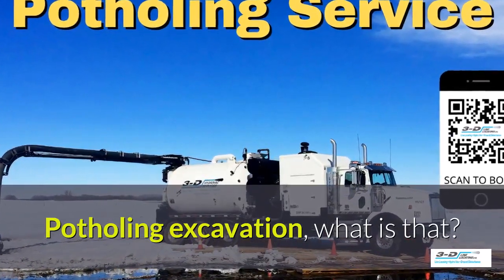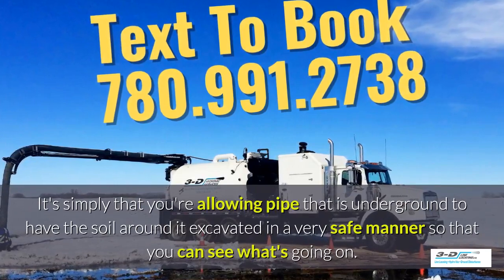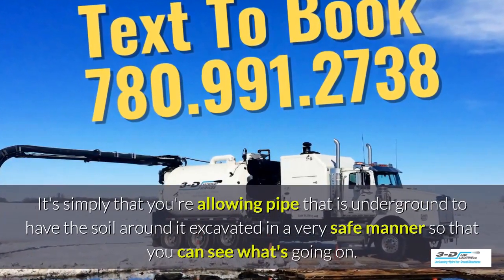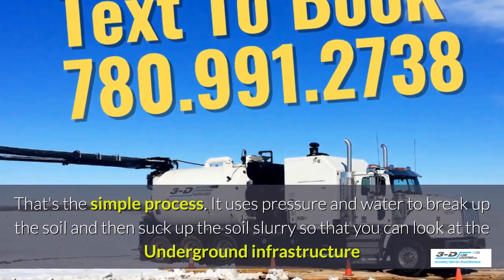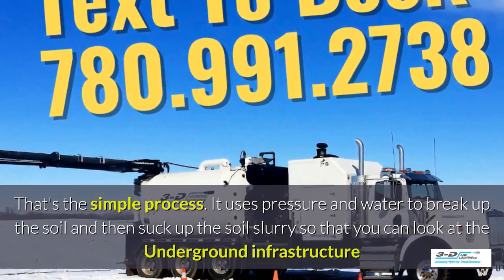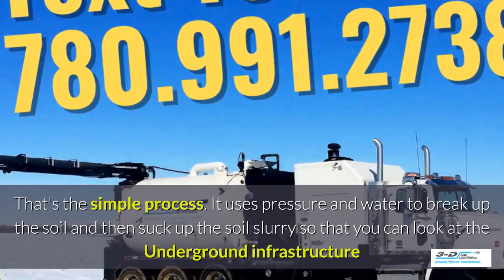Potholing, excavation — what is that? It's simply that you're allowing pipe that is underground to have the soil around it excavated in a very safe manner so you can see what's going on. Basically, daylighting is bringing the daylight to the pipe. That's the simple process. It uses pressure and water to break up the soil and then suck up the soil slurry, as it's called, so that you can look at the underground infrastructure.